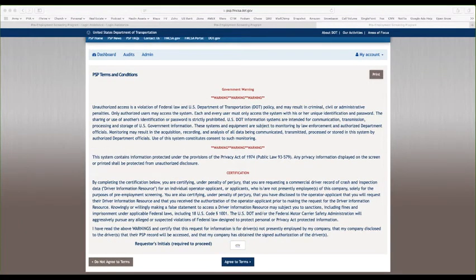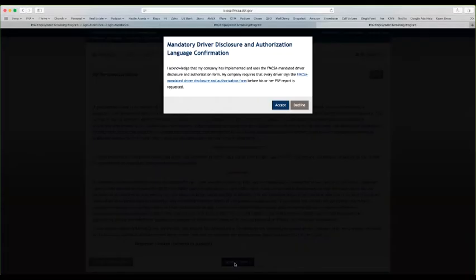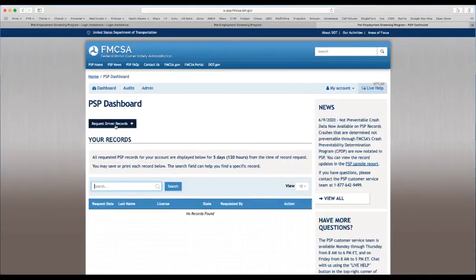You have to type in your initials on this screen. You're just certifying that you're using the system for the purposes of pre-employment screening only and you're not deviating from that, so you click agree to terms at the bottom. Eventually, after you've clicked through the disclosure forms the site has, you'll get to the dashboard.